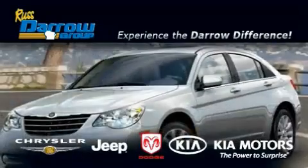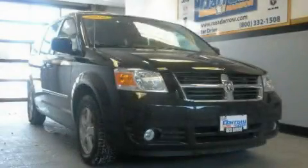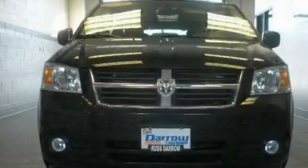Another fine vehicle offered by Russ Darrow Kia Chrysler Jeep Dodge Madison. This is a brand new 2010 Dodge Grand Caravan — room for the entire family.